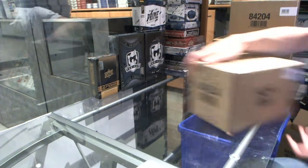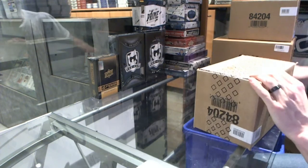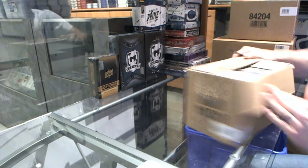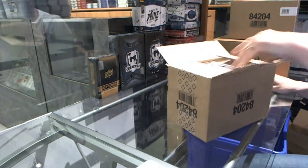Here we go — C&C group rank number 53, 29, 15, 16. Upper Deck Artifacts 10-box case break.